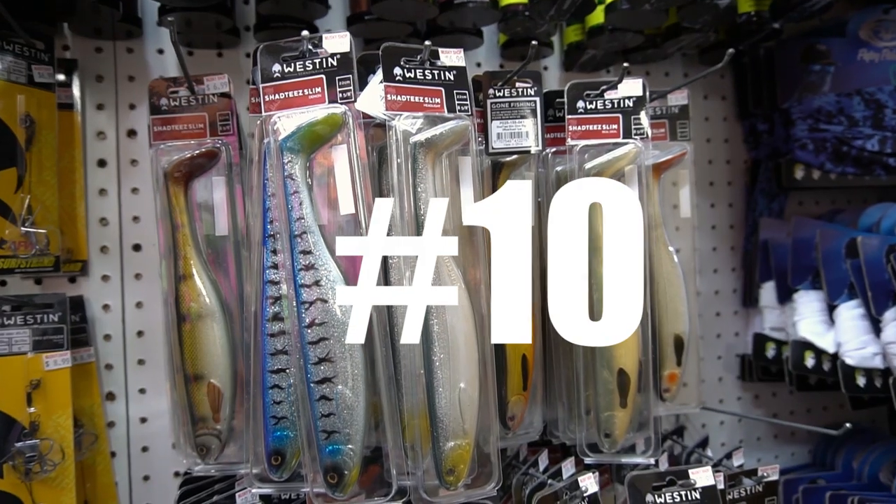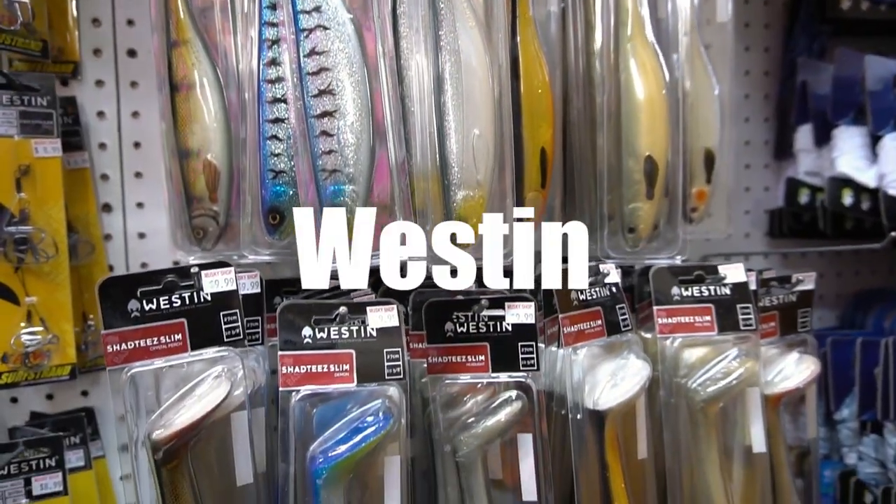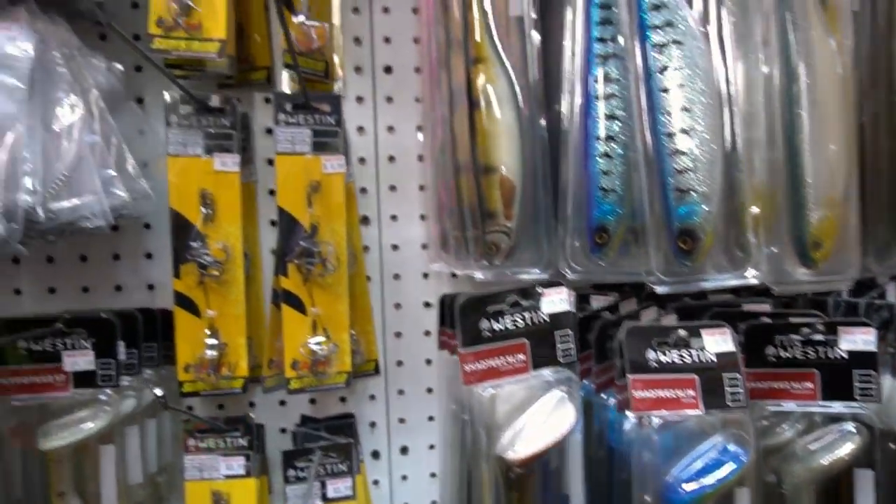Welcome to the Muskie Shop, everybody. Jay here with the 2020 top 10 list in no particular order for muskie fishing. New stuff coming in at number 10 from Weston — this is the Shad Tees and the rigs and head inserts especially made for them.